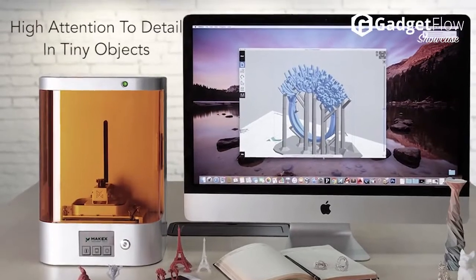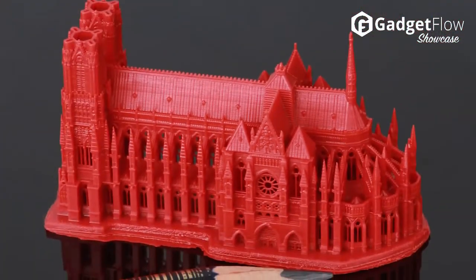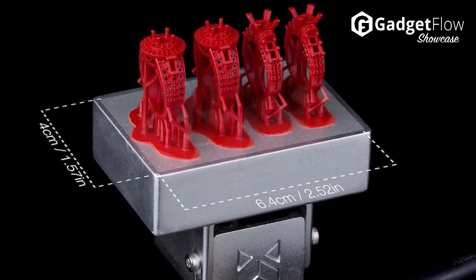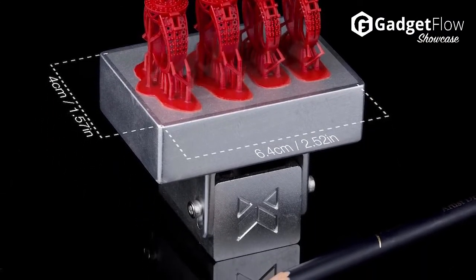Born to help designers achieve outstanding results, mJewelry efficiently prints high-precision designs for high-precision professions that have specific 3D printing demands. mJewelry has also been made more compact with wireless connectivity and a user-friendly touchscreen.